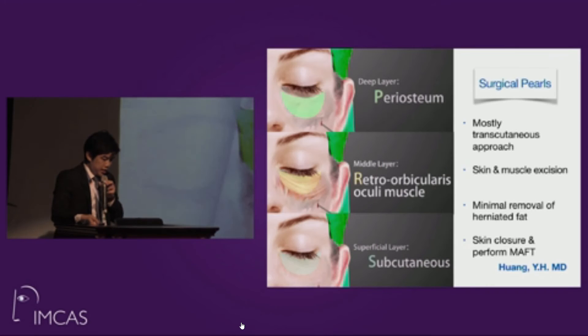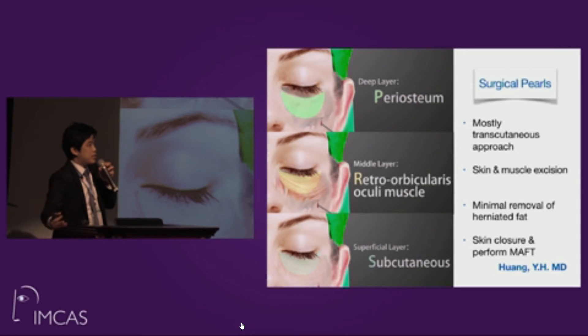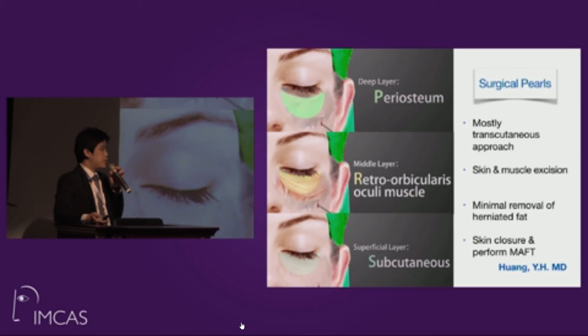For the lower lid, our surgical procedure mostly involves a transcutaneous approach with minimal skin-muscle recession and minimal removal of herniated fat, because we are adding fat from outside. We define three injection areas: the periosteal layer, the retro-orbicularis oculi layer, and the subcutaneous layer.